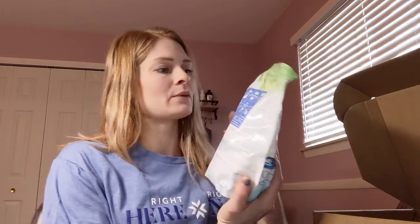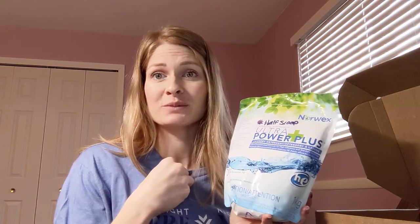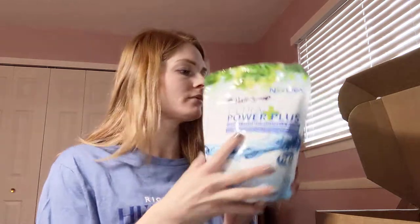All consultants are finding you don't need to use as much per load as the directions suggest. For a high-efficiency washing machine, you only need a quarter scoop — one teaspoon — per load. For a regular washing machine, just a half scoop — one tablespoon — per load. With an HE machine you can get approximately 300 loads per bag. Some consultant friends have two to three bags last them a whole entire year. With a regular machine like mine it gets me about three to four months per bag.